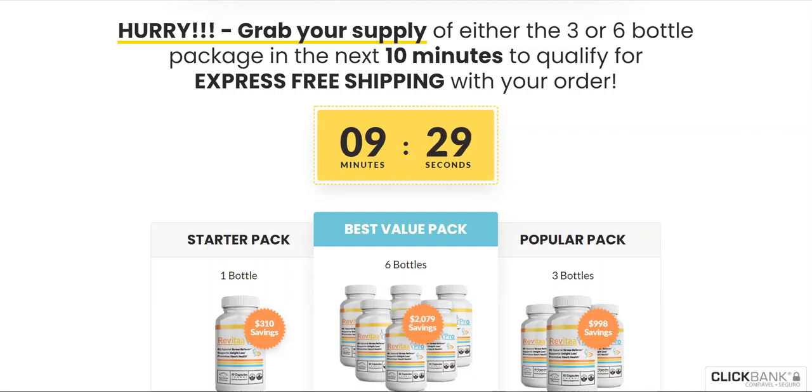Hey guys, how are you today? My name is Sarah and today I am going to tell you everything you need to know about a great product, which is Revita Pro.